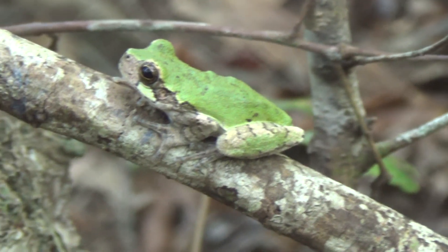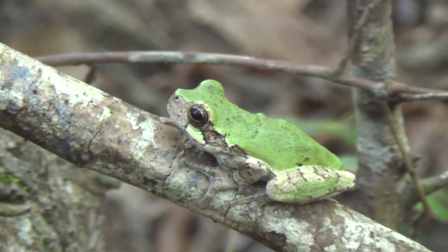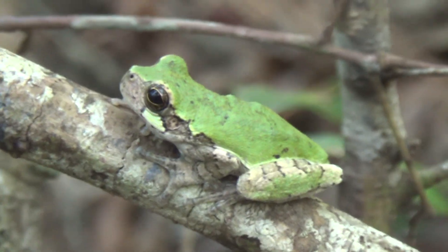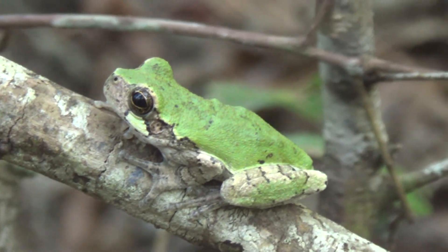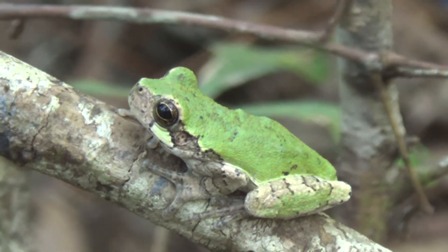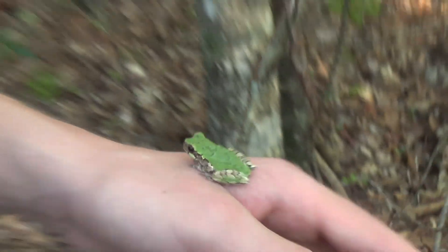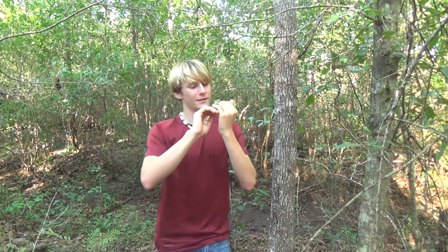Normally during the day you're going to see them sitting on a tree or in a little nook or cranny just waiting for the day to be over. They are a nocturnal animal and prefer to come out at night to catch their food. All right guys, we're going to let this little guy go — he is very adorable. Thank you guys so much for watching this video, and if you did enjoy definitely leave a like and I will see you guys next time.